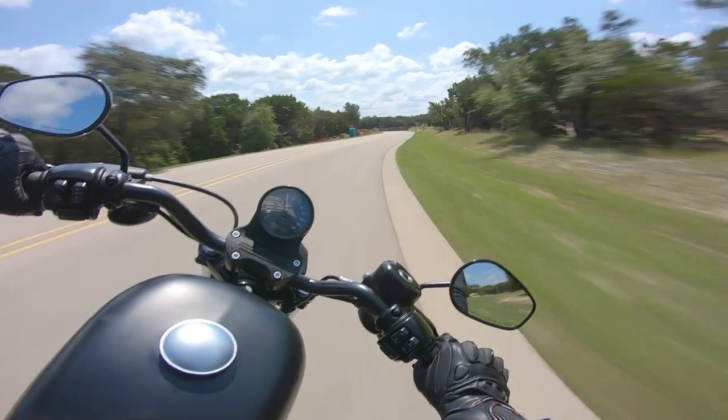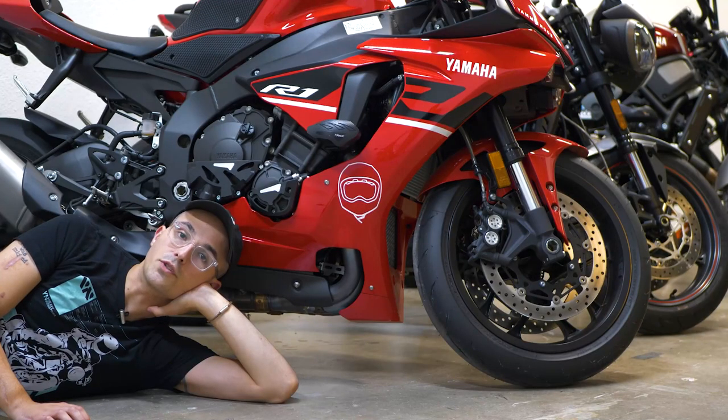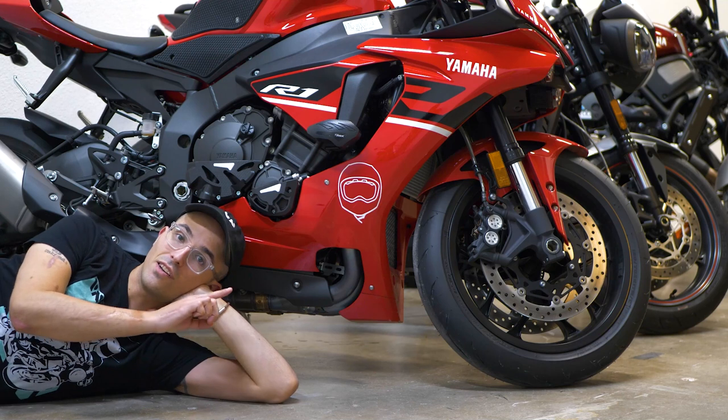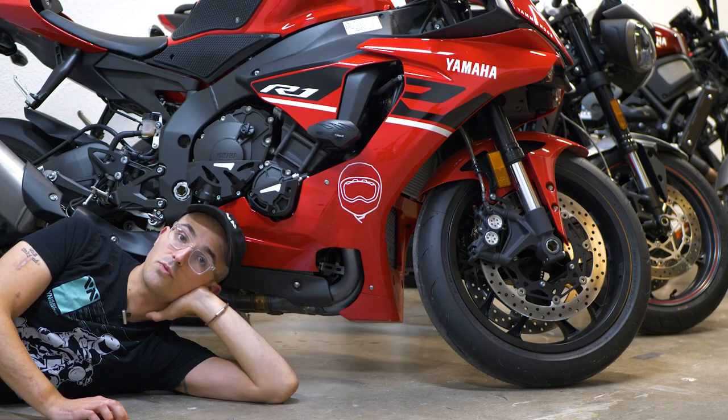So my sweet little squid, this video is actually over. But lucky for you, click on this one right here — you can keep watching your sweet papa Yam delivering the motorcycle content you've come to know and love. Don't worry, I'll be here waiting for you. You're going to click on that video.